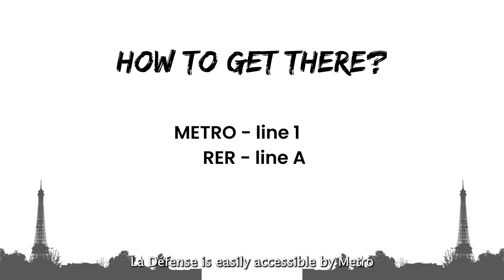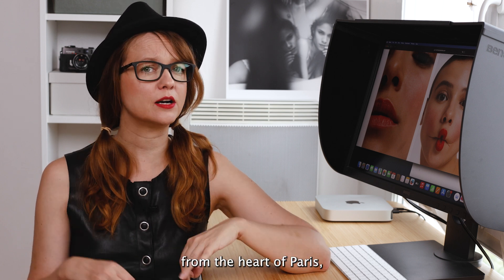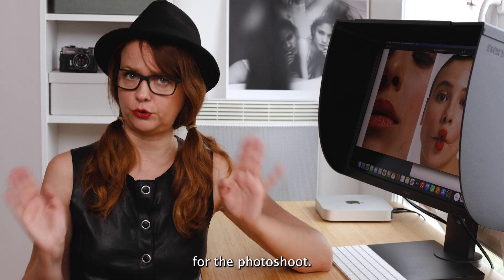La Défense is easily accessible by Metro Line 1 or RER Line A. It's just a short ride from the heart of Paris, making it a convenient location for a photoshoot.